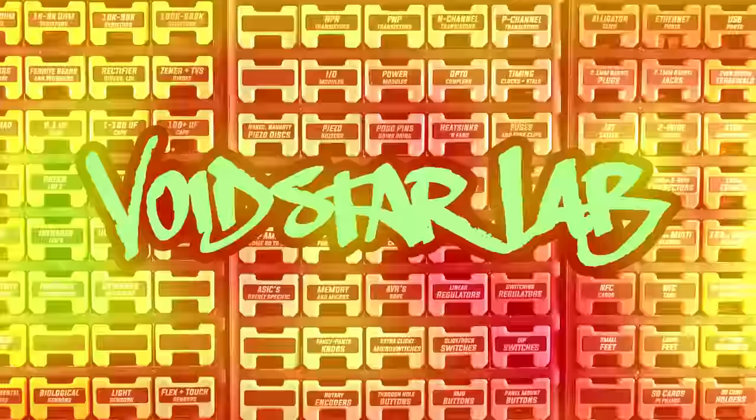Ladies, gentlemen, and cyborgs, welcome back to Voidstar Lab, where everything always goes according to plan as long as I write the plan last.